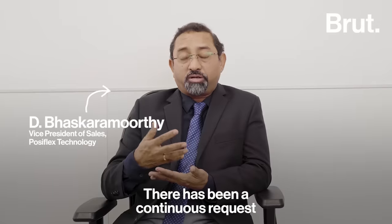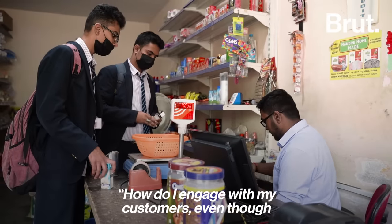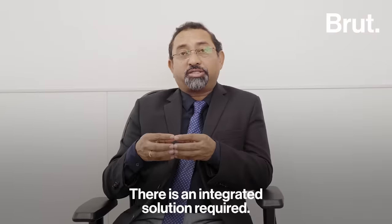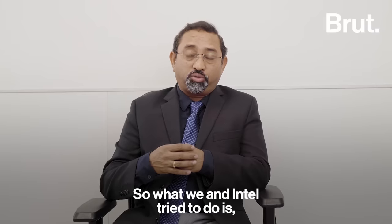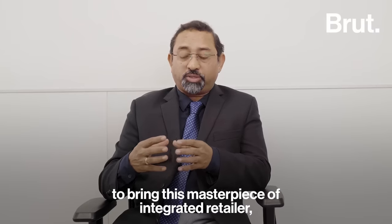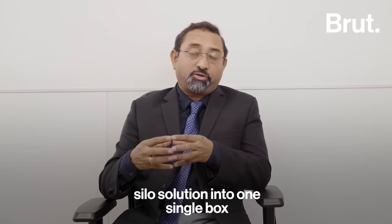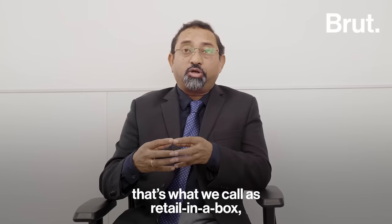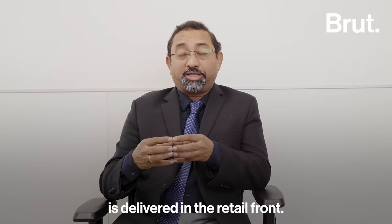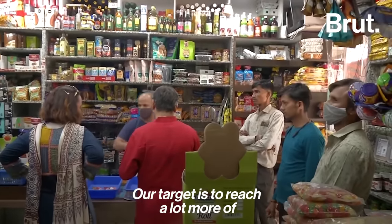There has been a continuous request from retailers asking how they can engage with customers even as a small shop — an integrated solution is required. What we and Intel try to do is bring this masterpiece of integrated retail, various disintegrated solutions — the Zylo solution — into one single box. That's what we call retail in a box, to make sure that the customer experience is delivered at the retail front. Our target is to reach a lot more of the SME segments.